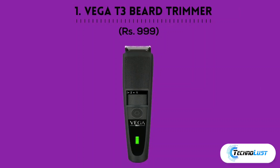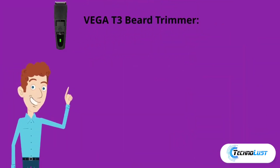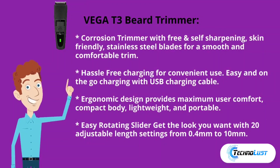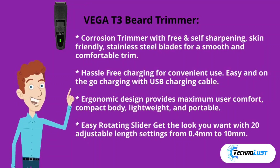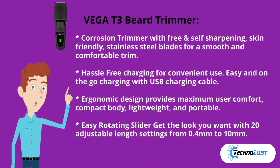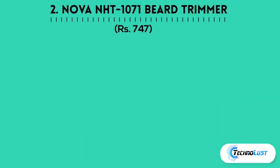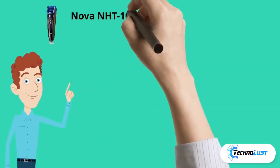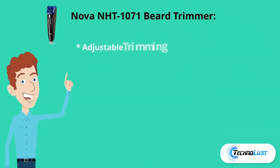First in the list is the Vega beard trimmer, which comes for rupees 999. It is a cordless trimmer with self-sharpening, skin-friendly stainless steel blades for a smooth and comfortable trim. It features hassle-free USB charging for convenience, and an ergonomic, compact, lightweight, and portable design for maximum user comfort.